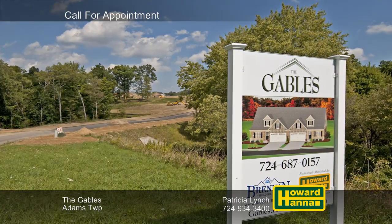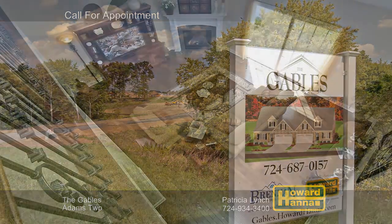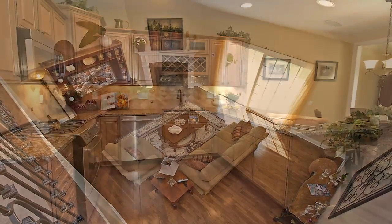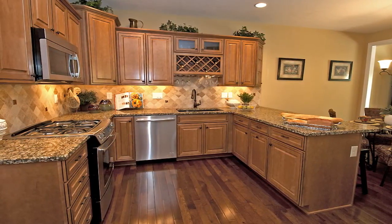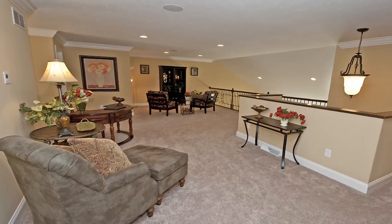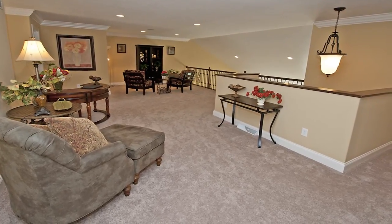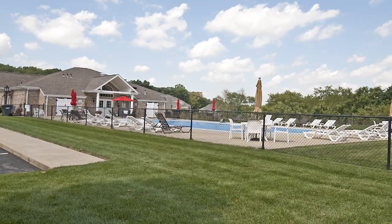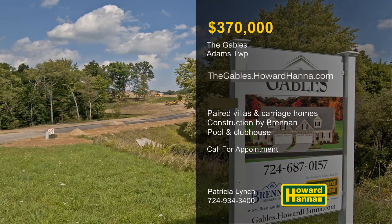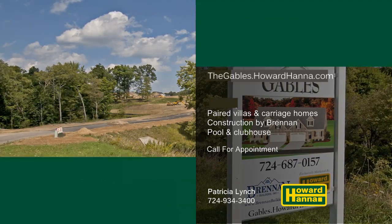Located in Adams Township, the community of The Gables offers both paired villas and carriage homes, quality built by Brennan. They present two floor plans with flexible options. Granite kitchen counters, hardwood floors, and gas fireplaces are only a few of the standard items. Discover main-level master suites, optional basements and upper levels, and two- or three-car garages. You'll enjoy low-maintenance living with community features such as walking trails and a pool and clubhouse. For more information, please contact Patty Lynch at 724-934-3400.